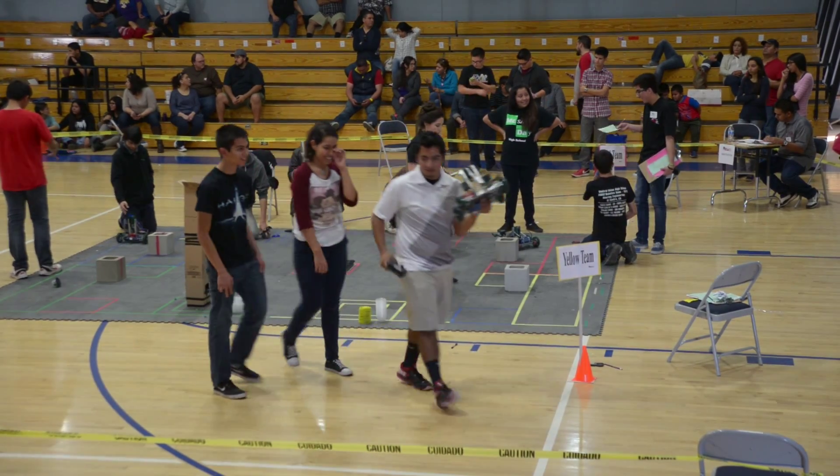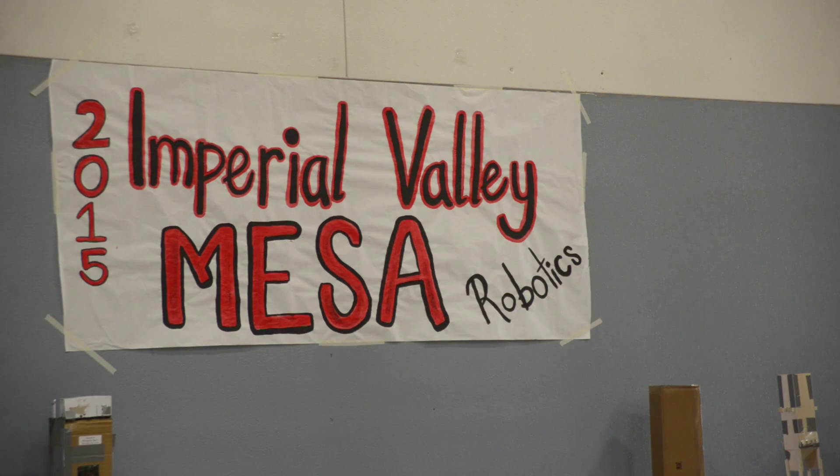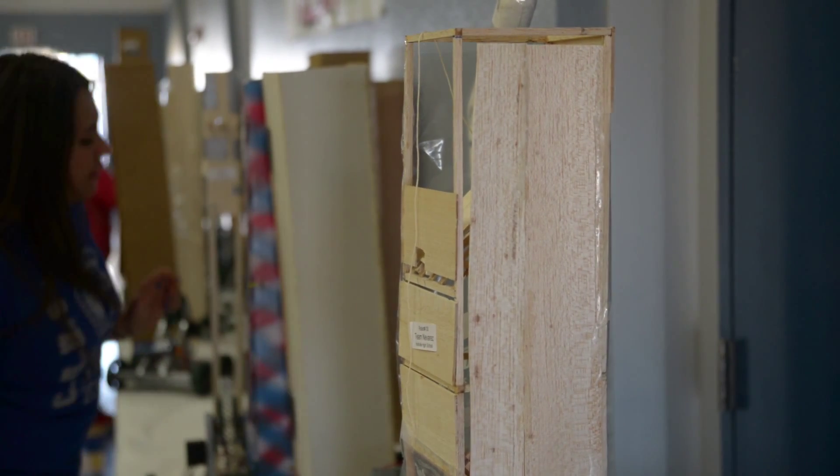Today is our robotics competition, and we've been doing this for about seven years now. It's such an important thing — I think it really attracts students to the STEM field completely.